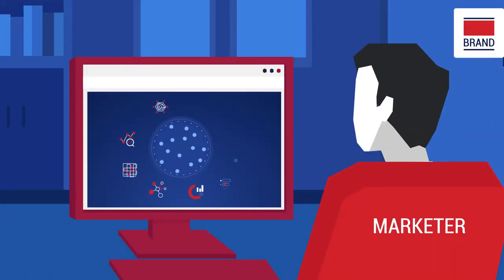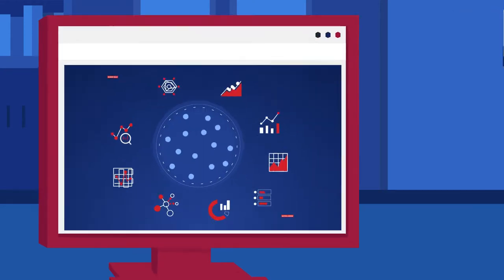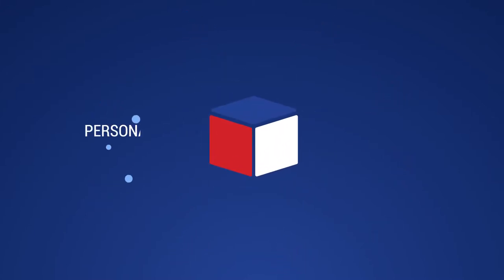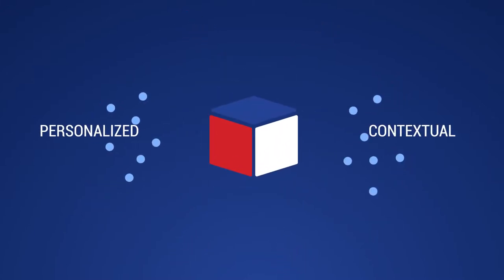Real-time decisioning requires a combination of business rules and machine learning technologies that can operate at scale in real-time and in line with the customer journey to choose a highly personalized and contextually relevant next best action.